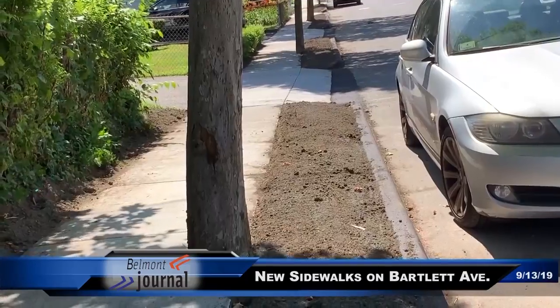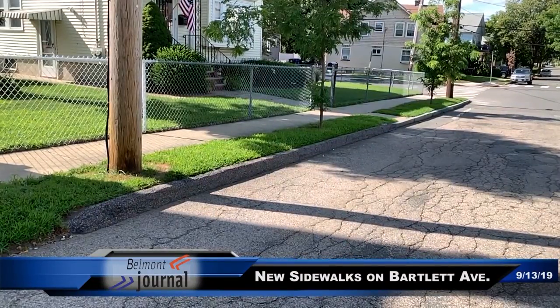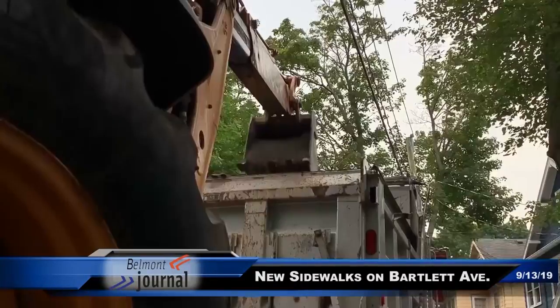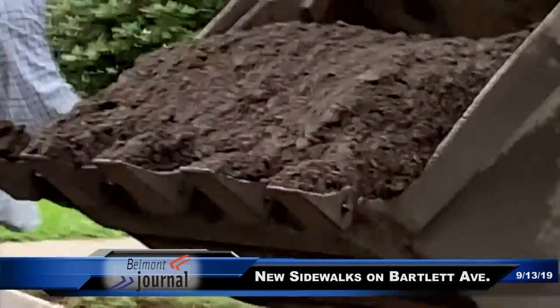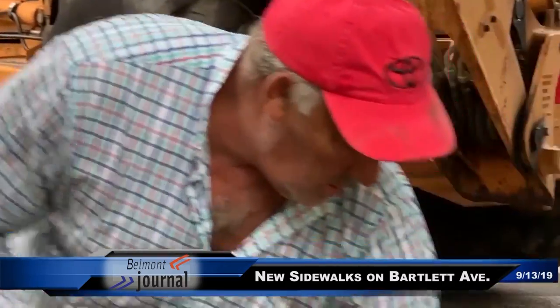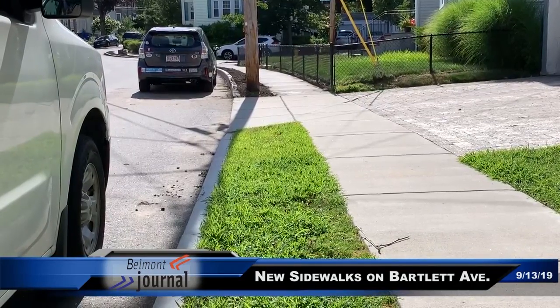Now we have a shoulder that we can plant trees in if we want, to really help improve not only the aesthetics of the roadway, but some functionality with tree planting, public shade trees, and the benefits they bring. The grass shoulder's primary and most important purpose is that it provides a buffer for pedestrians between the sidewalk and the roadway. It's a visual cue for both the pedestrian and the motorist, providing a separation between where both activities are occurring.